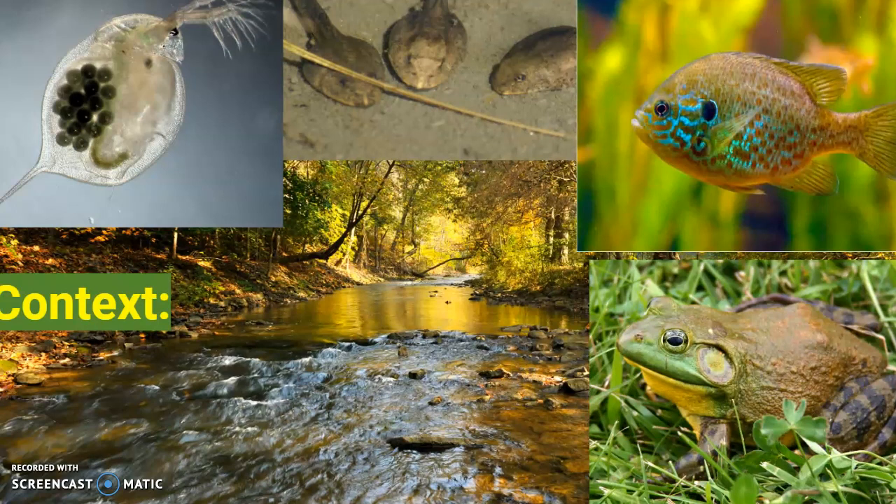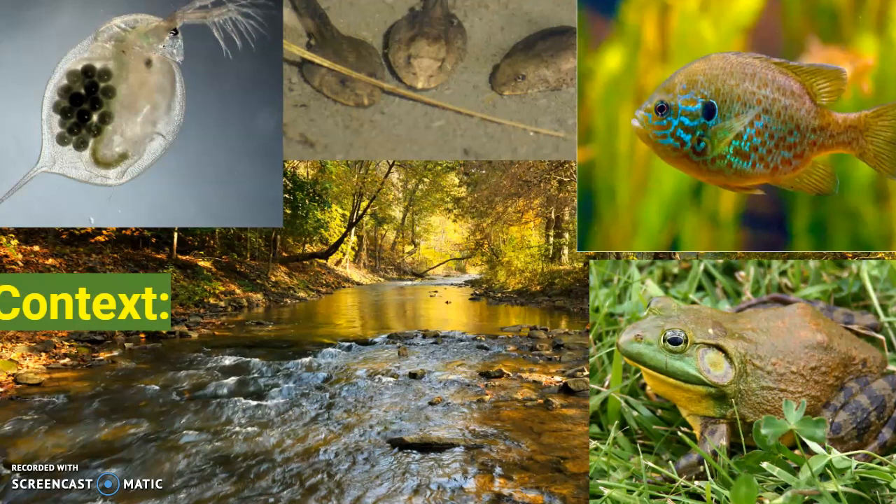For some context, macroinvertebrates are the things that are eaten by things like tadpoles, pumpkin seed, sunfish, and bullfrogs, as well as a bunch of other things, and they eat things like zooplankton such as Daphnia and other rotifers.